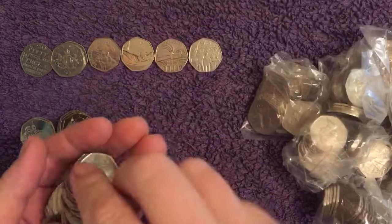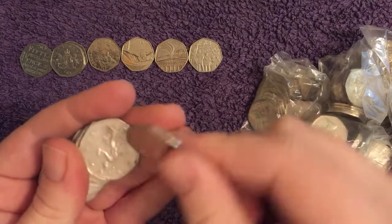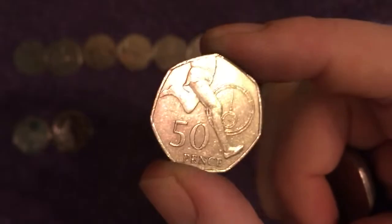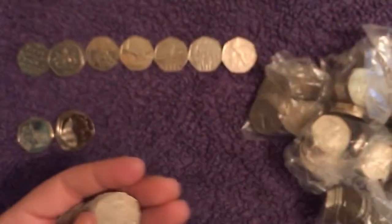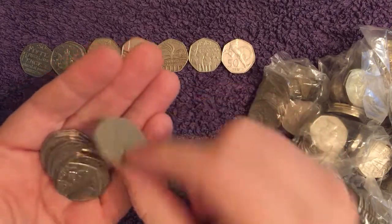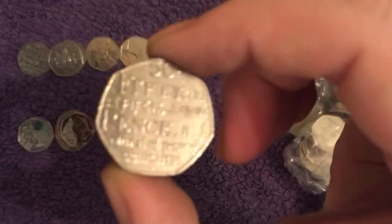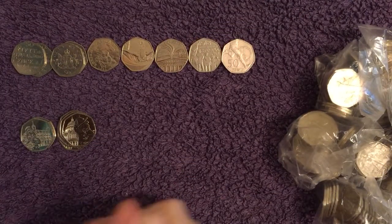What we want here is that nice Olympic find — let's get one of these Olympics ticked off. It looks like it might be an Olympic, but it's not. That's Roger Bannister's Four Minute Mile — common one, 2004. And another Samuel Johnson's Dictionary. Must be about halfway through now, but plenty more time to find something special.